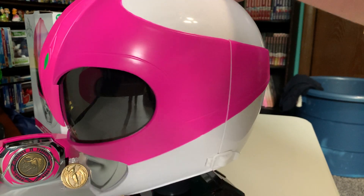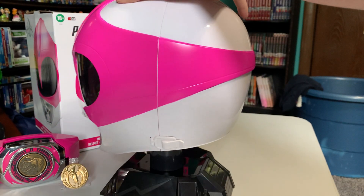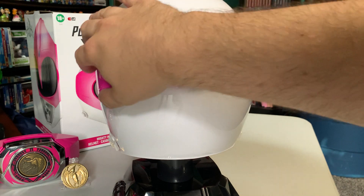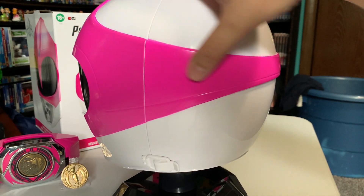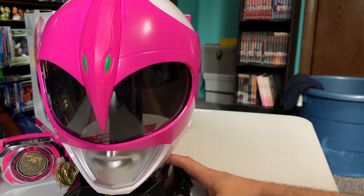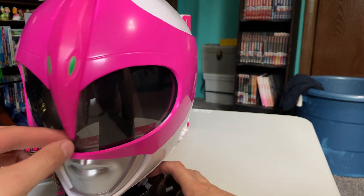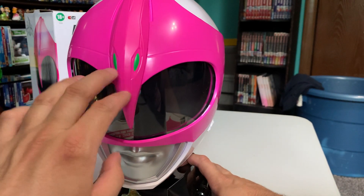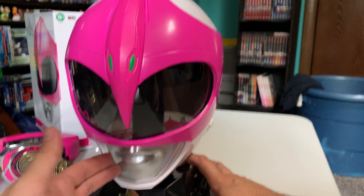I honestly thought the pink was gonna be a molded piece. The pink is not — I thought the helmet was gonna be one thing and the pink was gonna be another, but it is painted. The whole thing is painted, with the exception of the visor and the silver part, obviously.